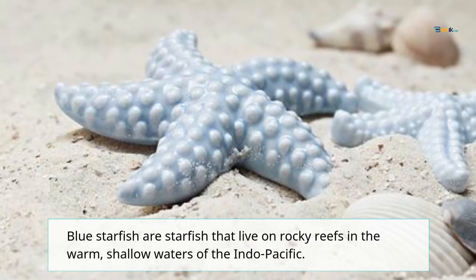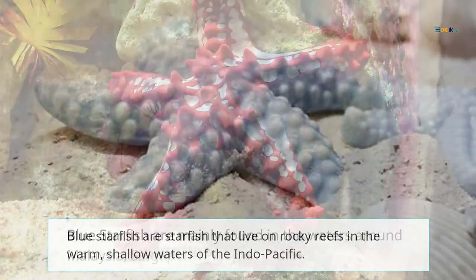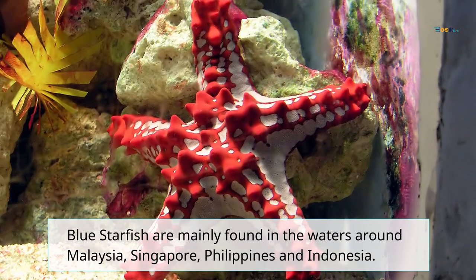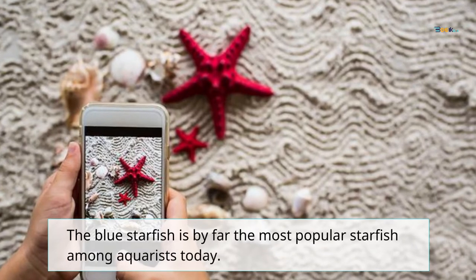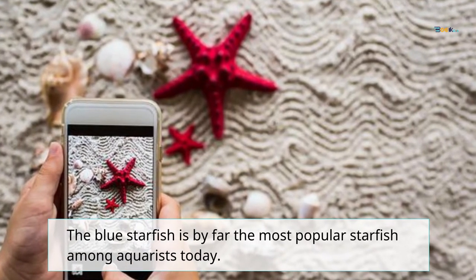Blue starfish live on rocky reefs in the warm, shallow waters of the Indo-Pacific. They are mainly found in the waters around Malaysia, Singapore, Philippines, and Indonesia. The blue starfish is by far the most popular starfish among aquarists today.